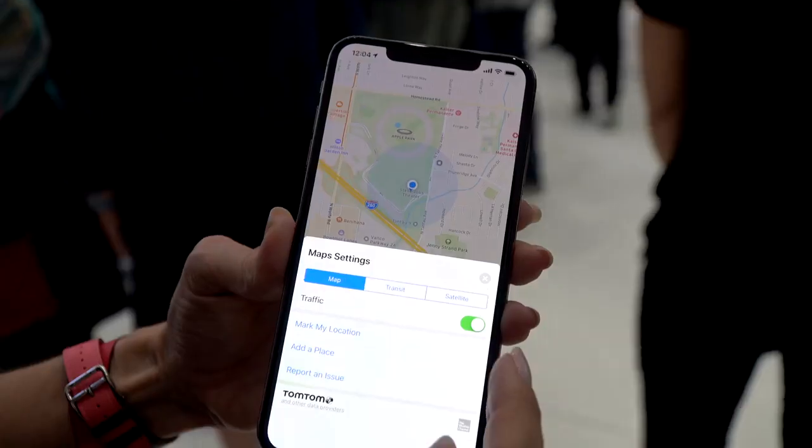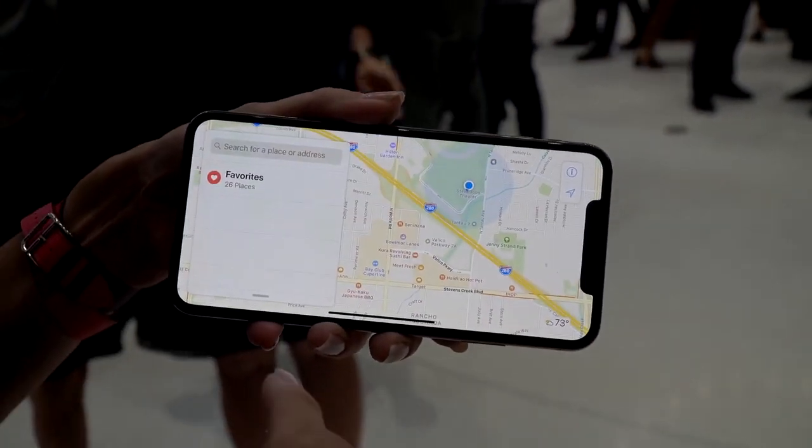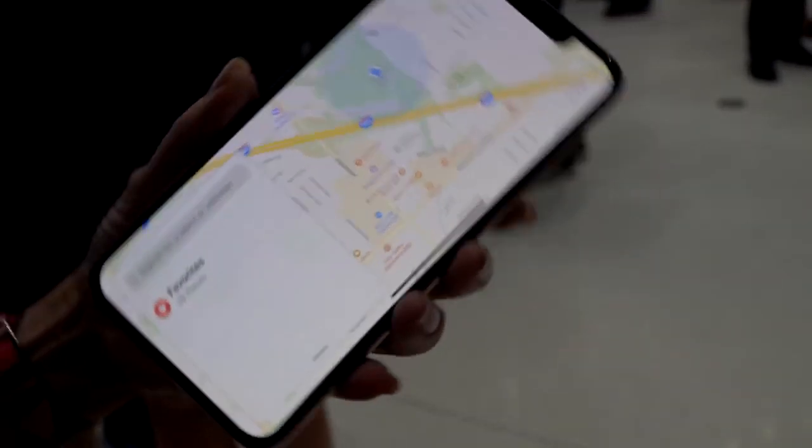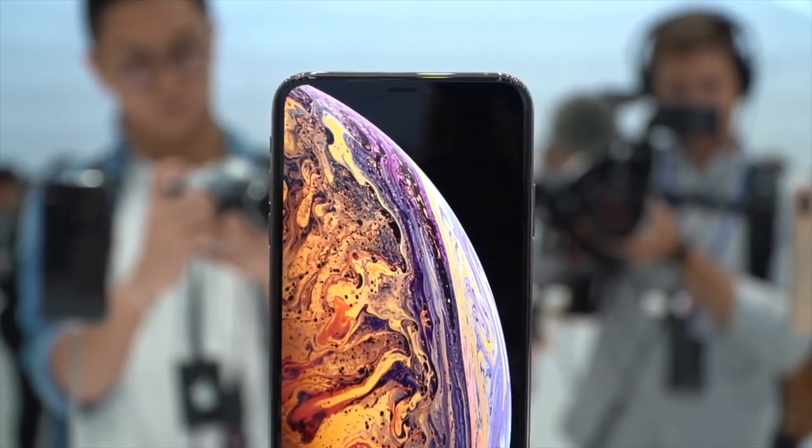The XS comes in two sizes. There's the XS and the XS Max — I wish they'd called it mini, but anyway. The XS Max is a 6.5-inch OLED and the XS is a 5.8-inch OLED, both with HDR Super Retina displays. These things look super crisp.